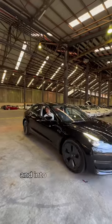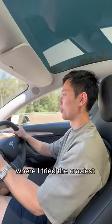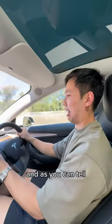Then it was right out the delivery room and into the real world where I tried the crazy acceleration. It's seriously fast. And as you can tell, I'm one happy boy.